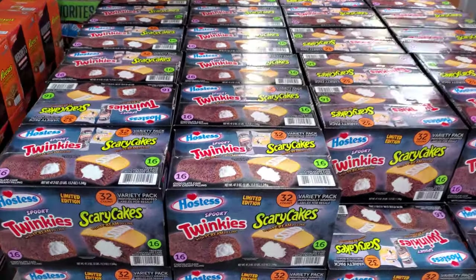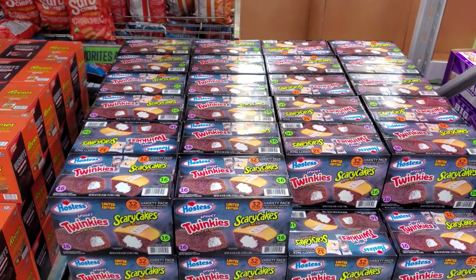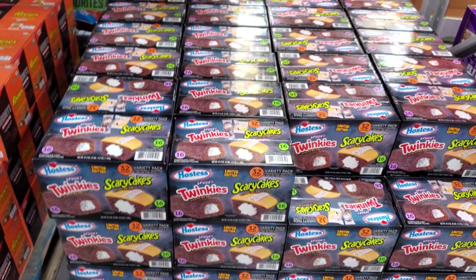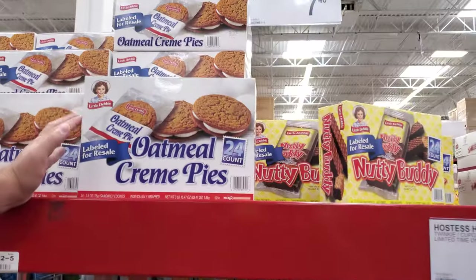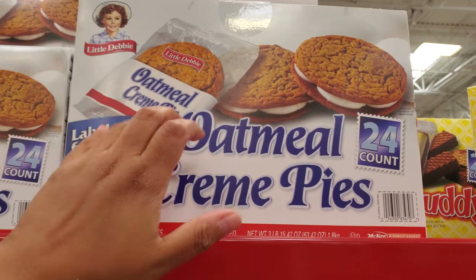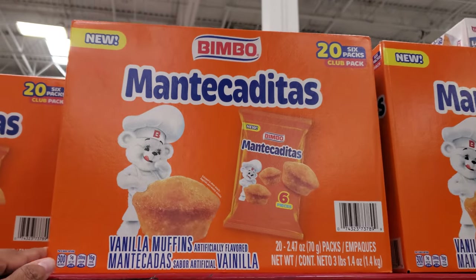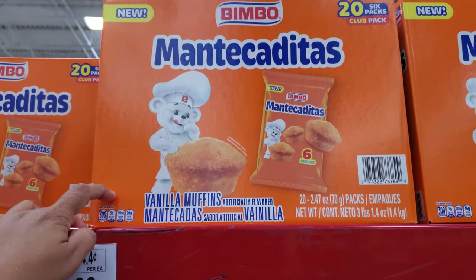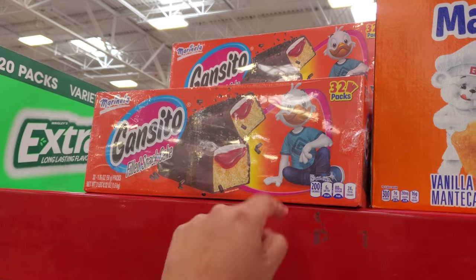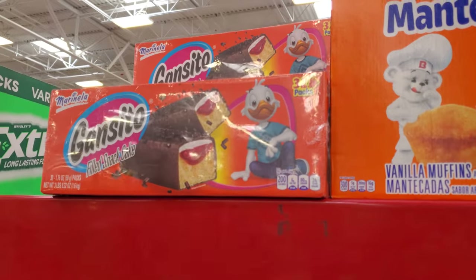$7.98 — they have the Twinkies and Scary Cakes. Are you a Twinkie or Zinger fan? I like Zingers, I'm a frosting person. Limited edition for $8. My husband loves the Oma Pies — I'm going to grab him one for Christmas. That's $7.50. The vanilla muffins are new, $10.28, and you get about six pieces. I hear they're really good if you put them in the freezer. You get 32 for $10.58.